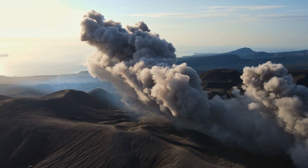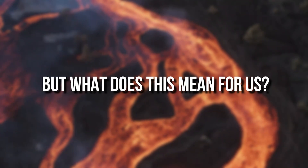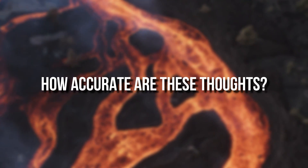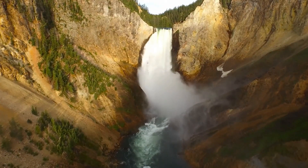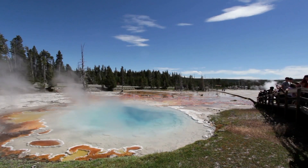Recent discoveries of a rare gas trapped underneath the Earth for millions of years have everyone on edge. But what does this mean for us? How accurate are these thoughts? Now it's time to unravel the science behind this rare gas and what it means for the future of Yellowstone.